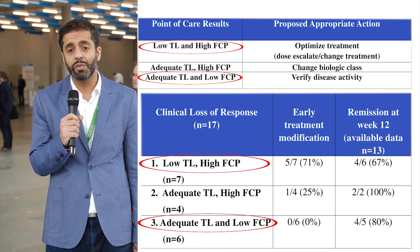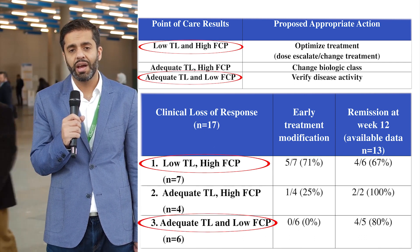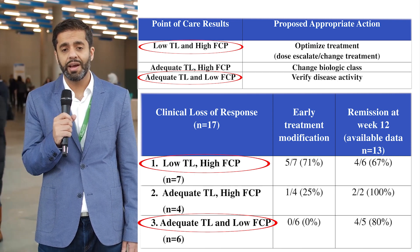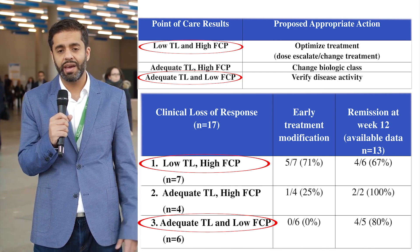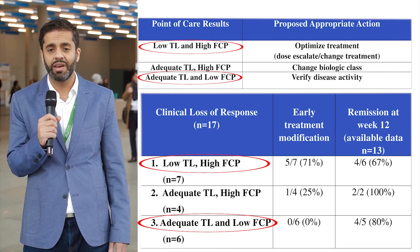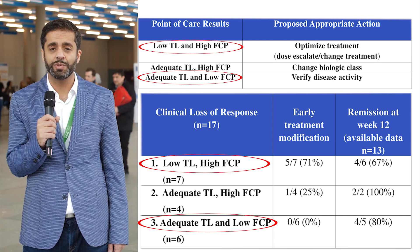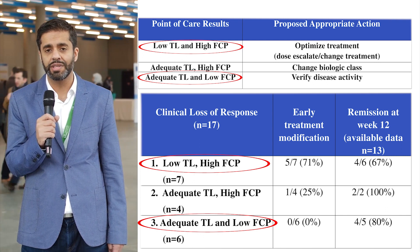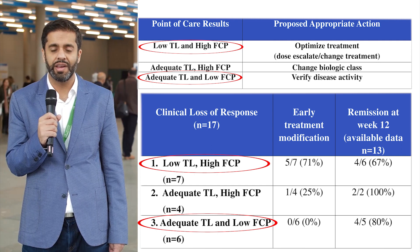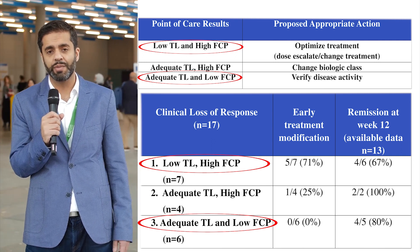Most interestingly, 30% of patients actually had a normal fecal calprotectin and a normal trough level, indicating adequate disease control with no active inflammation. Those patients ended up doing better on their own without any change in management after about 12 weeks, suggesting they likely had irritable bowel syndrome rather than active inflammatory bowel disease.